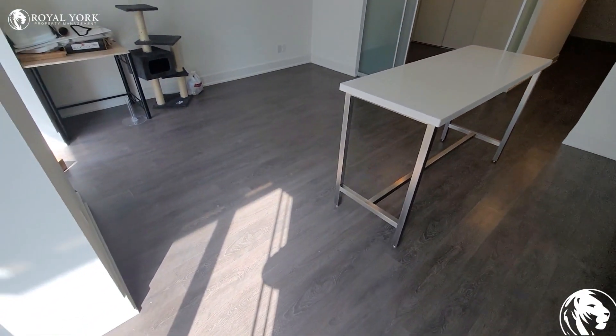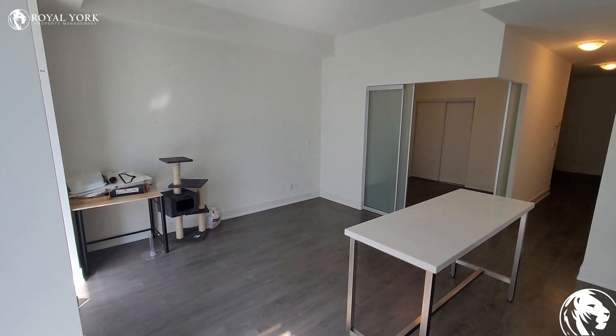As you guys can see there is a fairly open concept, with tons of living space over here.